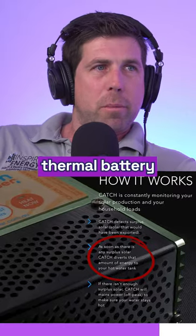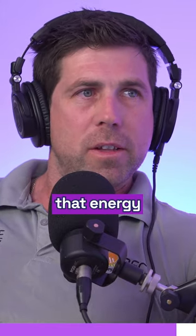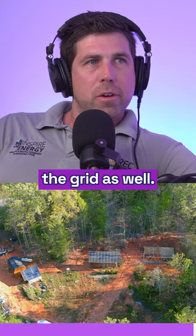So it becomes a sort of semi-thermal battery, where you're storing that energy as heat inside your hot water tank — using that energy during the day to really maximise your energy independence from the grid.